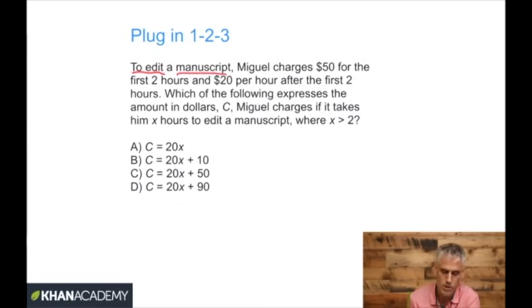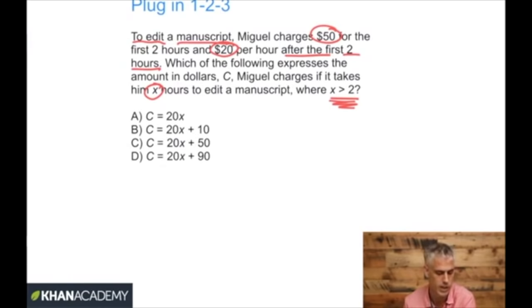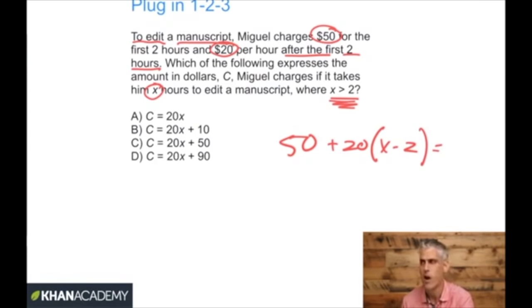To edit a manuscript, Miguel is charging $50 for the first two hours and $20 per hour after the first two hours. Which of the following expresses the amount in dollars C that Miguel charges if it takes him X hours to edit the manuscript, where X is greater than two? The proper algebraic way is to understand he's first charging the $50, then $20 for every hour after the first two — which means you need to write X minus two in there. If you look at an algebra question and can't understand it, you could try plugging in.